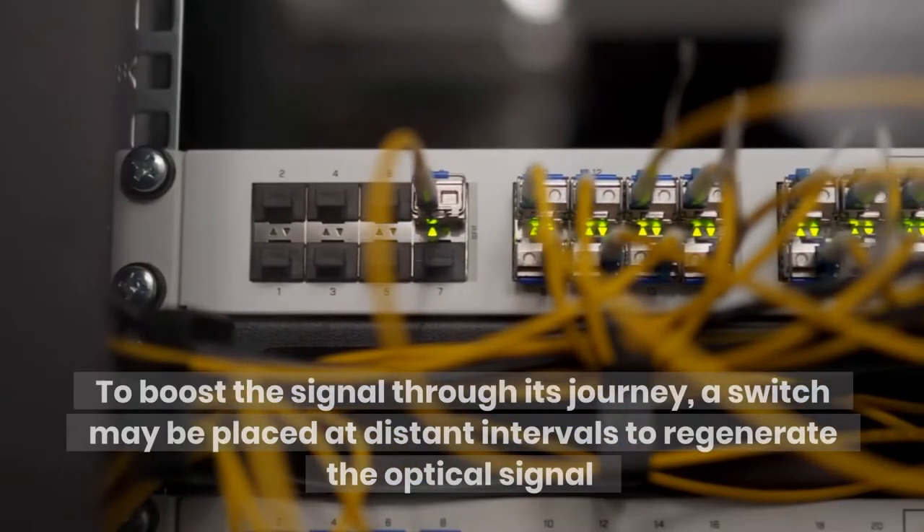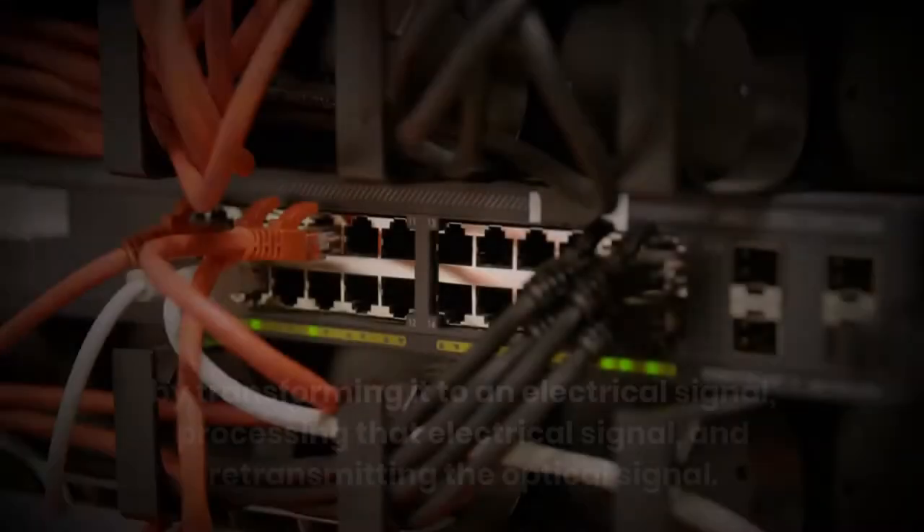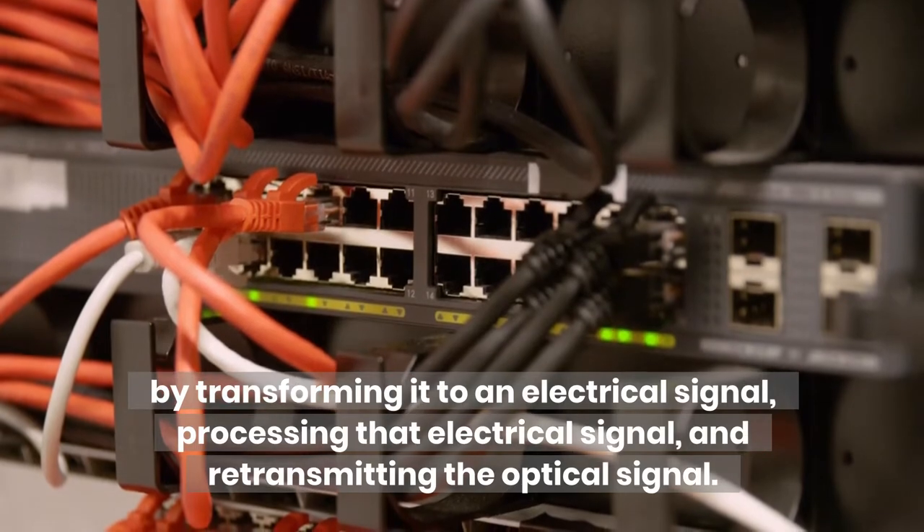To boost the signal through its journey, a switch may be placed at distant intervals to regenerate the optical signal, by transforming it to an electrical signal, processing that electrical signal, and retransmitting the optical signal.